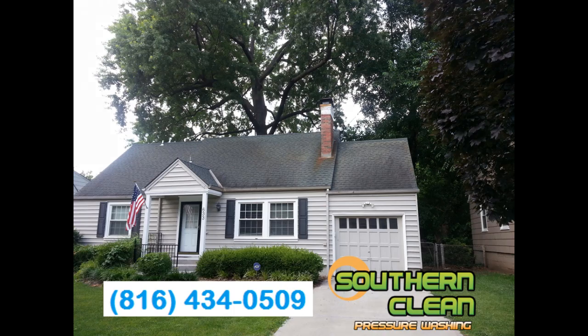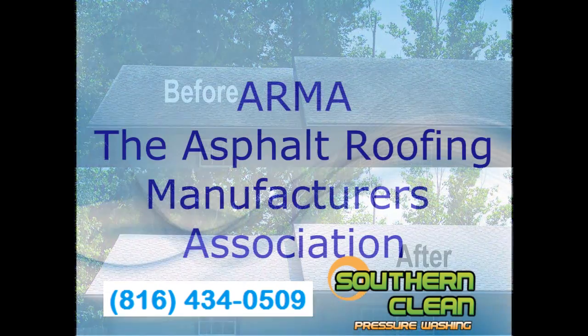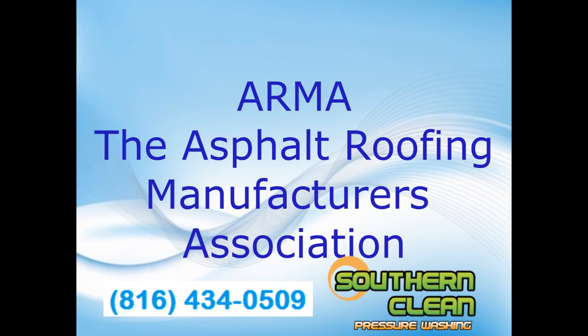Some insurance companies will even cancel your homeowner's insurance if you don't get your roof cleaned. Southern Clean Pressure Washing uses a low-pressure, soft wash system to clean your roof. This is the recommended way of cleaning roofs by ARMA, the Asphalt Roofing Manufacturers Association.